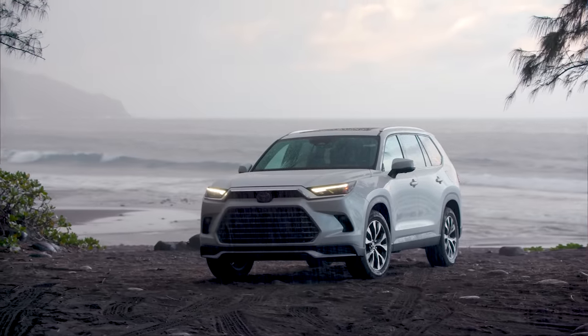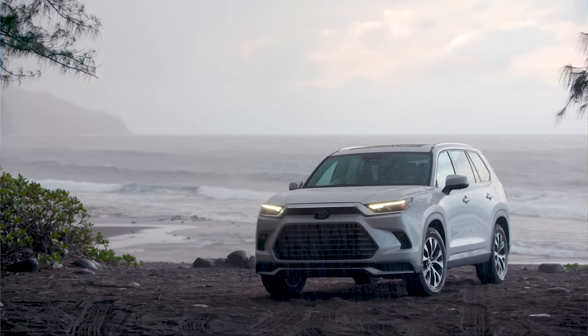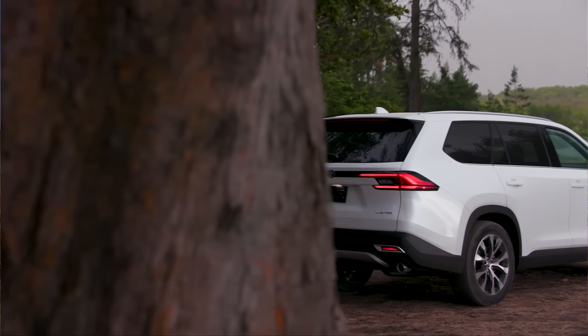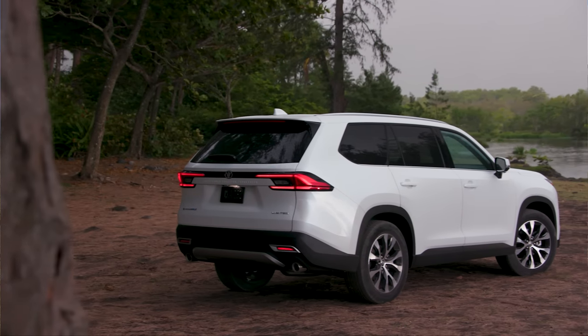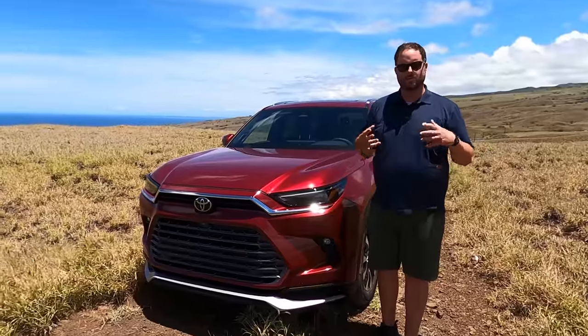Welcome back to Texas Truck Channel — aloha, we are out here in Hawaii with Toyota. We've got the brand new Grand Highlander, and this one is the Limited with a Hybrid Max. We're really excited to show it to you. This is going to be the barnstormer — it's going to take it to Pilot, Atlas, and Pathfinder, which are all big three-row crossovers.